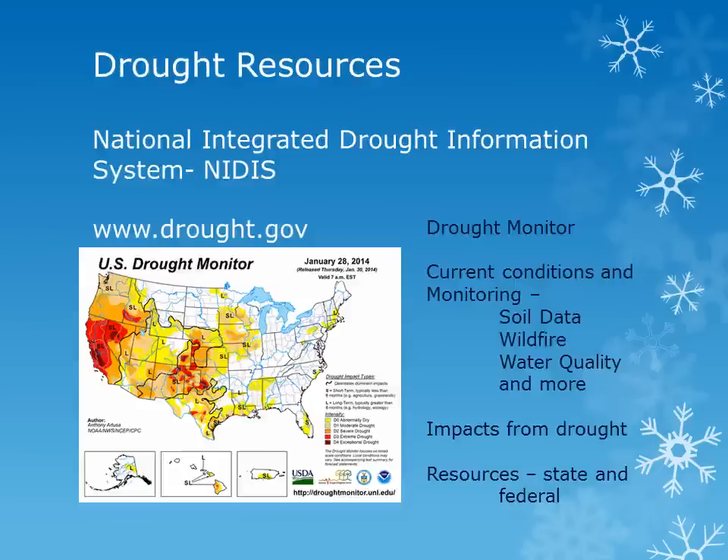For more information on the unseasonably dry conditions and drought conditions both here in the Northwest and across the country, please visit the National Integrated Drought Information System webpage at the address above. You can view the drought monitor, look at current and forecast conditions as well as impacts from drought, and also find resources relating to drought.